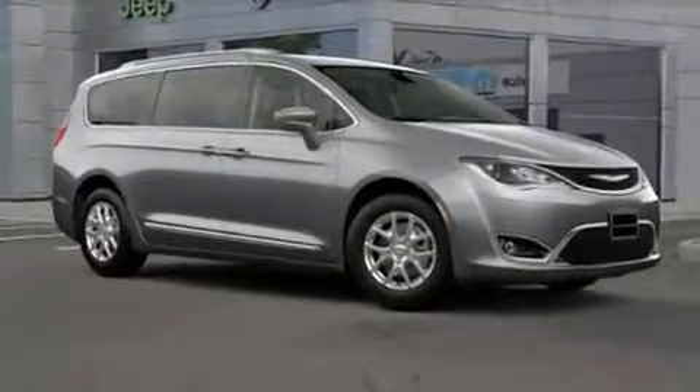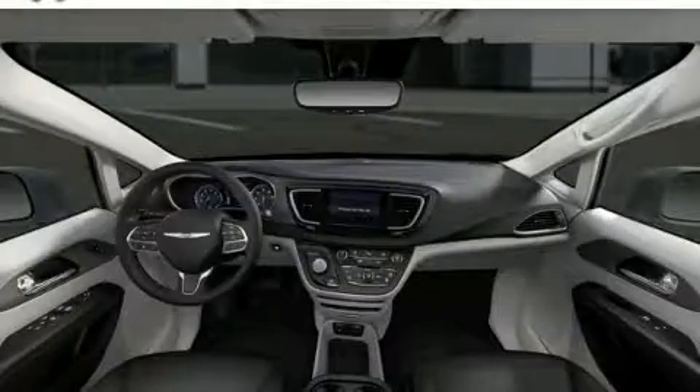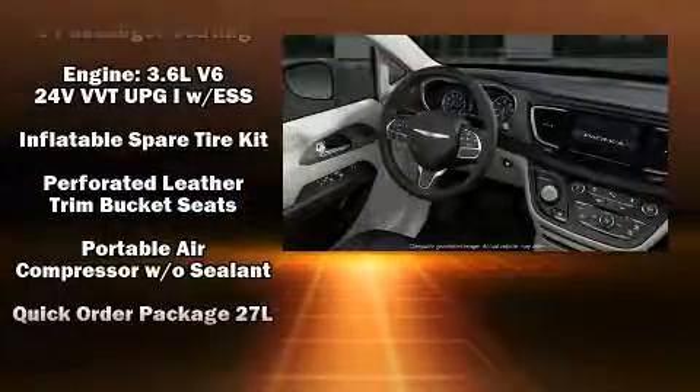Chrysler also prioritized safety and security by including dual front impact airbags, front side impact airbags, traction control, brake assist, ignition disabling, and four-wheel disc brakes with ABS.